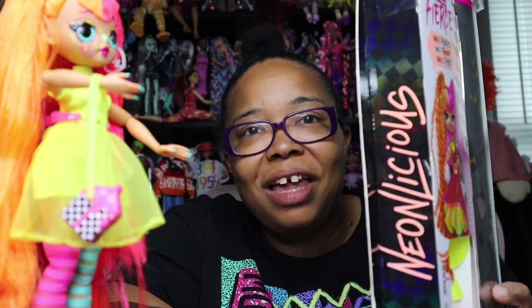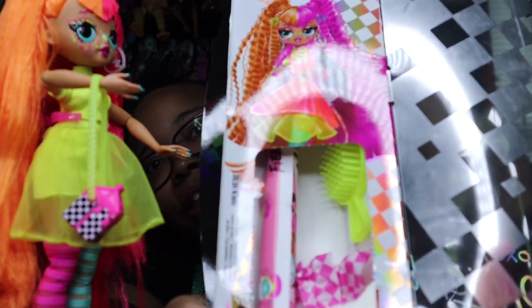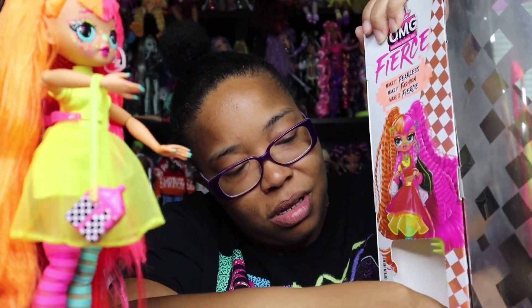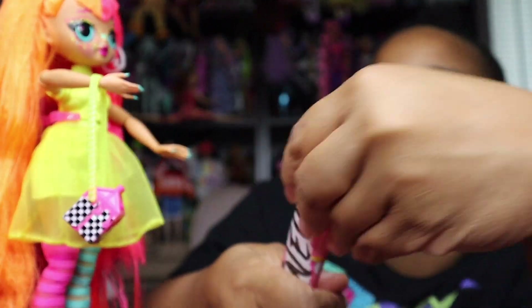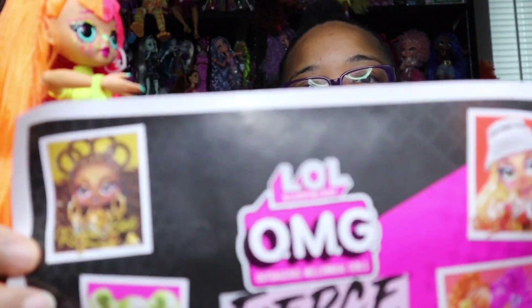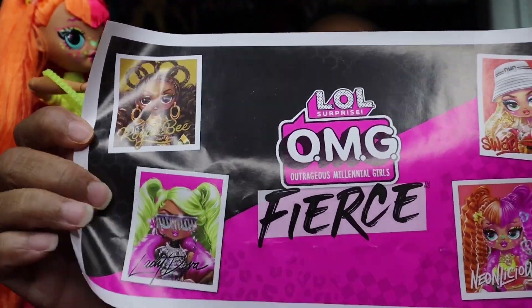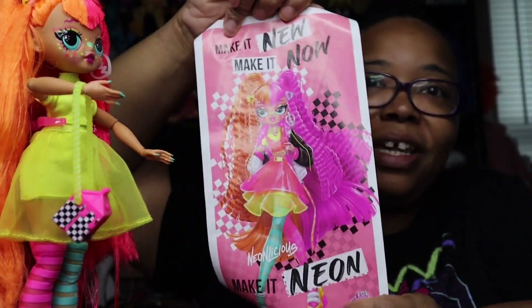These boxes they gave us with these dolls are so pretty. Of course you can see the hairbrush, you can see the tissue paper, and this poster. Tissue paper, and then we have the hairbrush — those are the three things inside her box. Let's look at this poster first — it shows all four of the girls, boom boom boom. All four of the girls, and then on the back it has Neonlicious. Super cute girl.